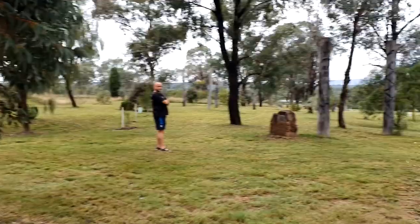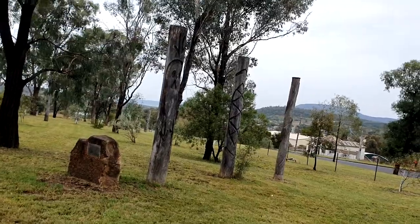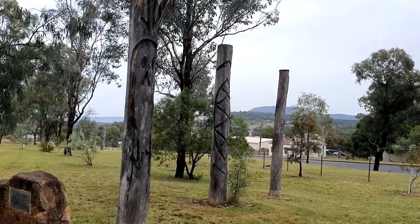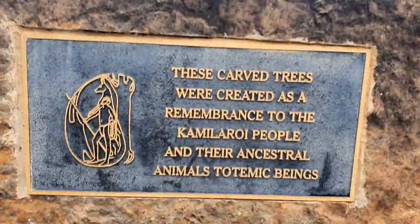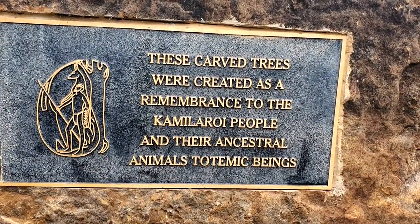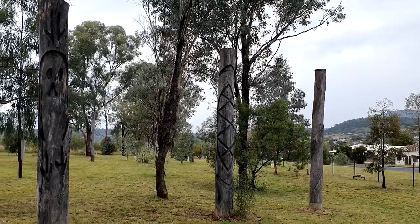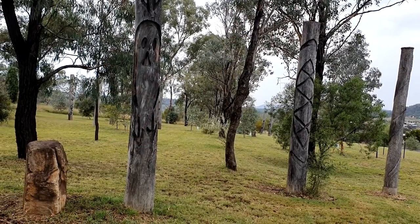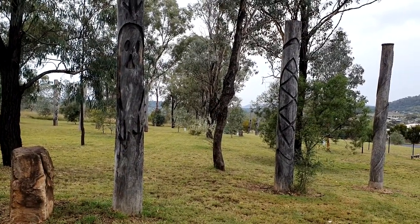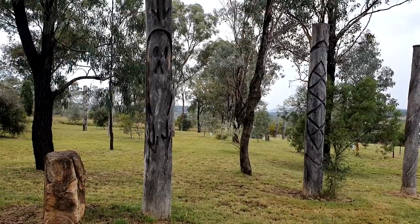We found them — the totem poles! There's supposed to be five poles and there's only three visible, but there are two right down the back. The second group of five poles has a central storyteller explaining Aboriginal beliefs to members of his community, utilizing the four other poles set to the north, south, east and west of the central pole.